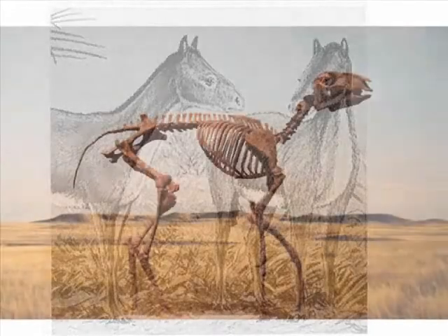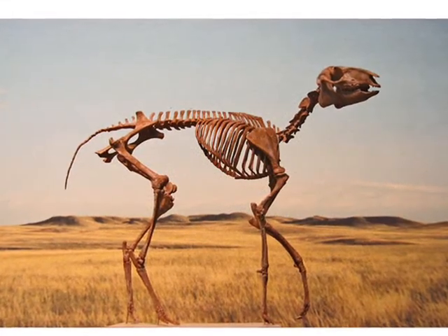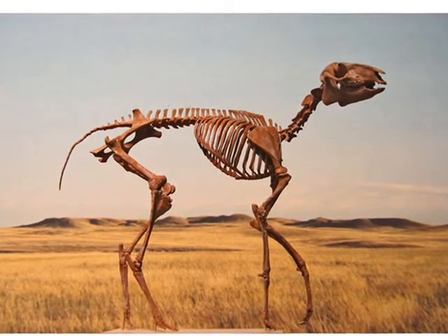In both Europe and North America, these browsing horses became extinct about 7 million years ago.